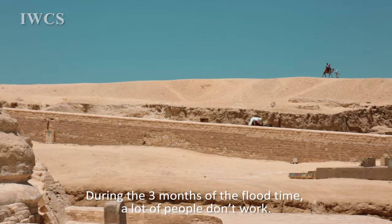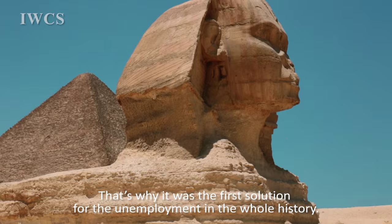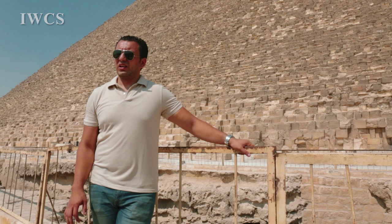During the three months of the flood time, a lot of people don't work because there is no agriculture in this time. That's why he collected them and began to give them salaries to work building his pyramid. That's why it was the first solution for employment in the whole of history.